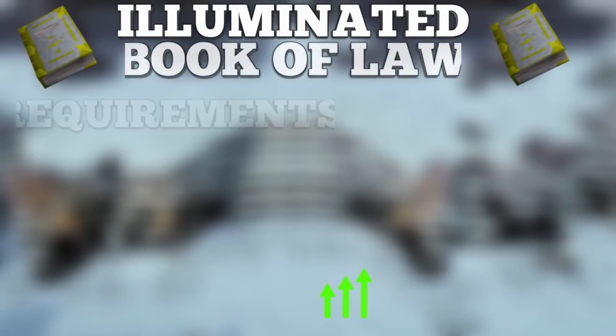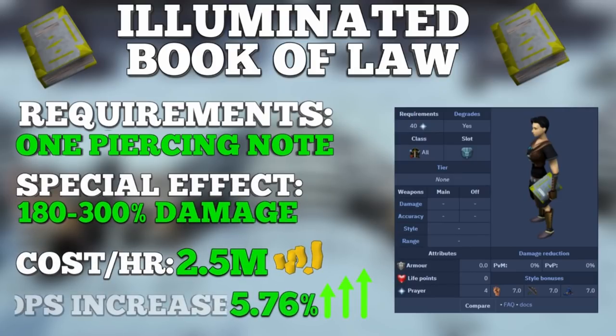Ranking at number 3 is one of my personal favorites — the Illuminated Book of Law, an illuminated god book charged with Armadyl pages. This god book has a passive with a 5% chance per hit to activate, shooting out a tornado that spins at the target's location and deals 4 hits of damage in 4 ticks for a total of 180% to 300% damage. Your effective DPS increase is about 5.76%, and since the special attack is based on hits rather than damage, it doesn't matter how much damage you're dealing. Cost is around 2.3 to 2.5 million GP per hour.